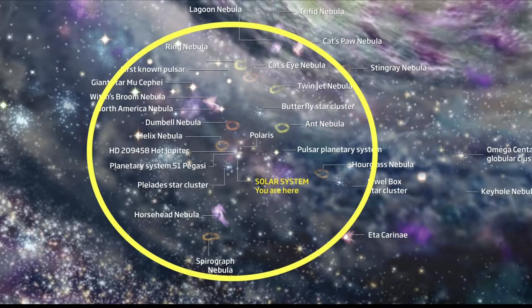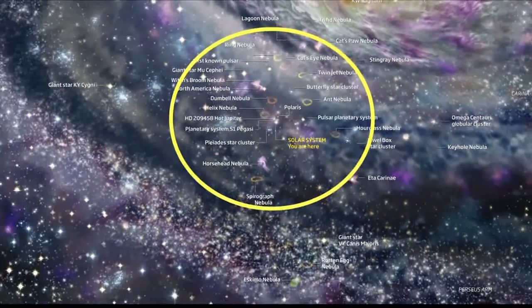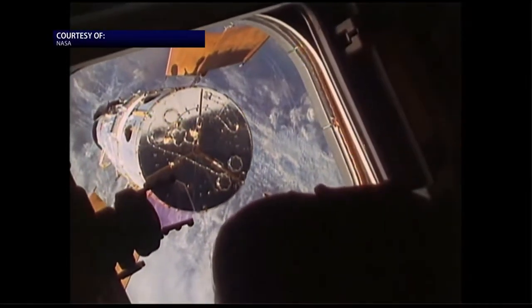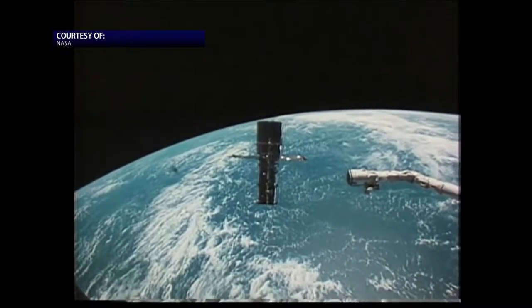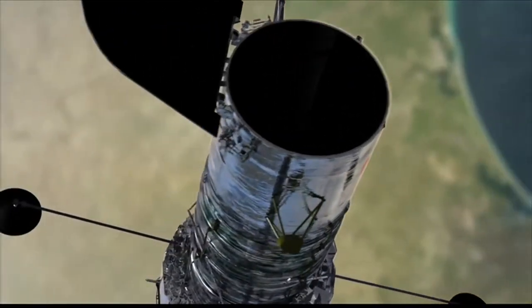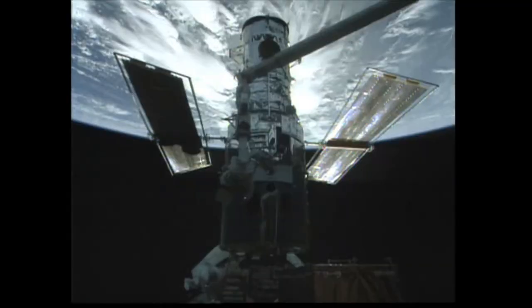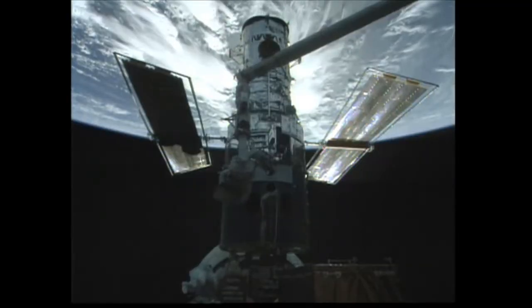Inside this yellow circle is everything we can see in the night sky with our naked eye. With the birth of telescopes, we saw beyond. And in the 1990s, we put the greatest telescope ever built, the Hubble Telescope, into space. Free to view the universe without having to shoot through Earth's atmosphere, Hubble continues to capture the best images we've ever seen of space, near and far.